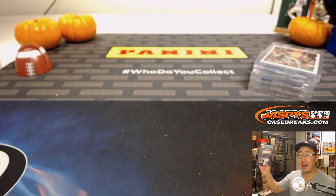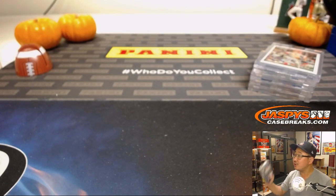And there you go, folks. We only have five more of these boxes left, so check out JaspysCaseBreaks.com for the last five. Thanks, everyone. We'll see you next time.